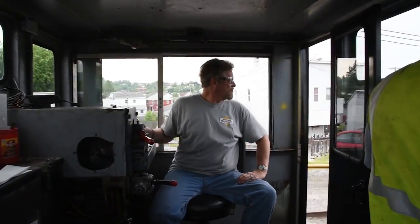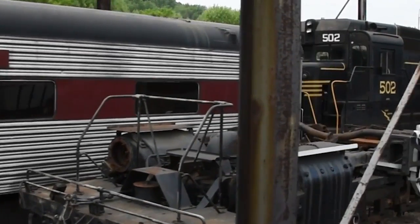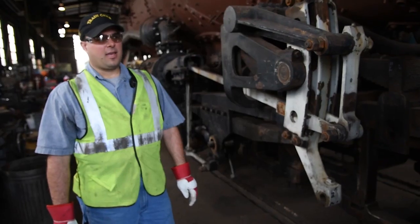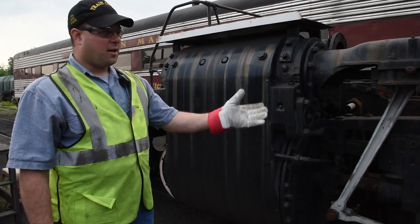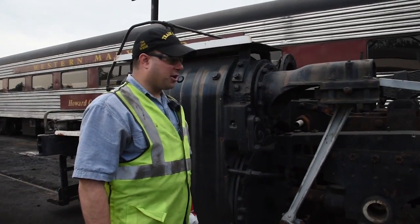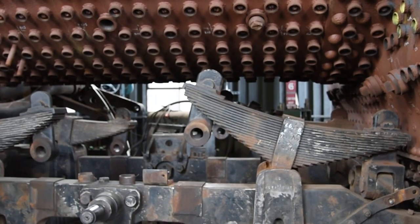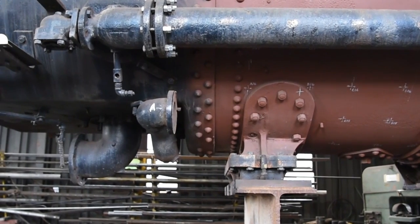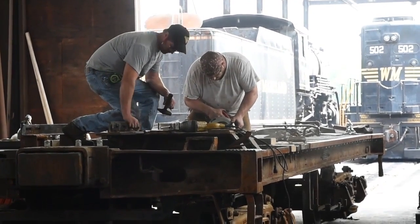When 1309 is up and running, it will be the world's largest and most powerful operating steam locomotive in regular operation today. It will pull all 14 of our passenger cars up the hill to cross. This will be our new star of the show — the Chesapeake and Ohio number 1309. It was built by the Baldwin Locomotive Works in 1949, and it's basically two steam locomotives in one.